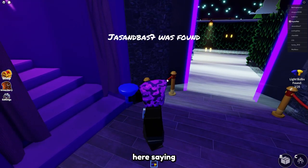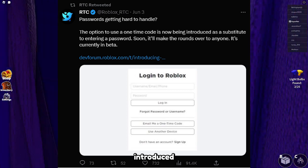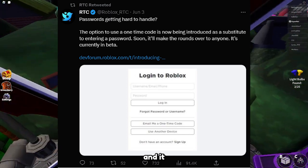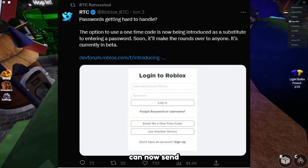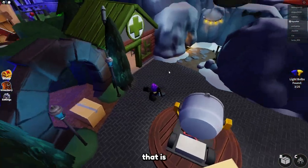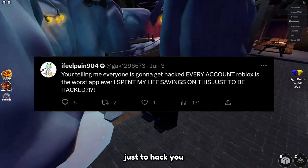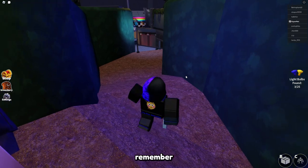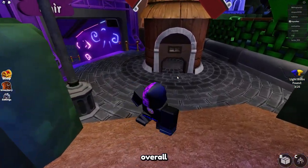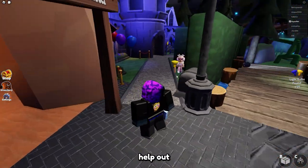We have a tweet from the RTT saying 'password getting too hard to handle' — the option to use a one-time code is now being introduced as a substitute to entering a password. It's currently in beta, showing a screenshot where you can send a one-time code to your email to log in. A lot of people are not happy with this, saying they hope there's a way to disable it, because it's easier to get hacked if you have to log in using a code. Overall, a pretty questionable update from Roblox, though it will help some people.